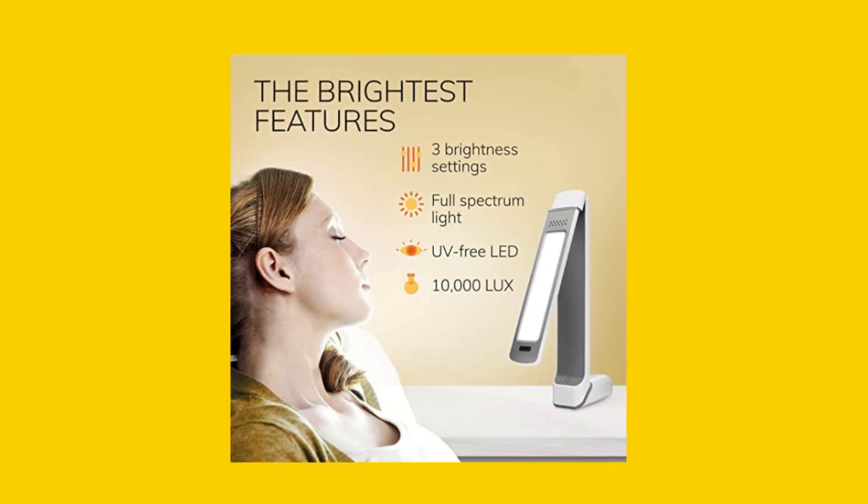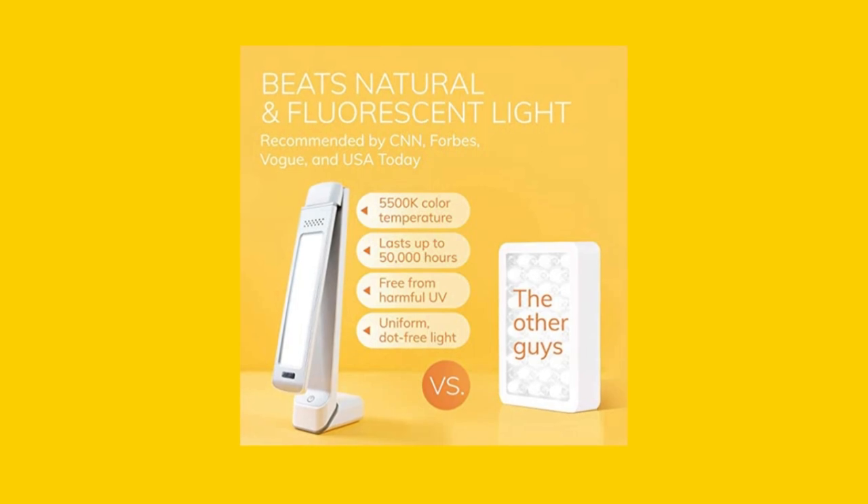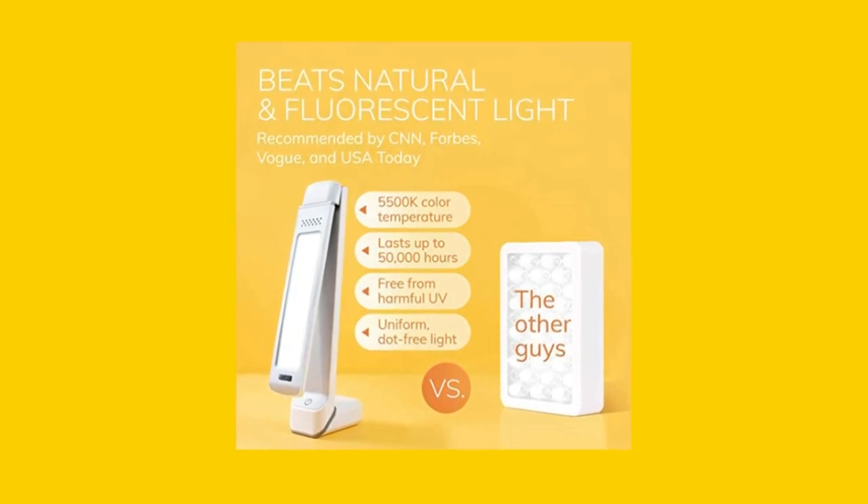Its revolutionary quick one-touch operation makes it easy to use and provides the recommended 10,000 lux of brightness, helping you to improve sleep quality, focus, and energy levels.